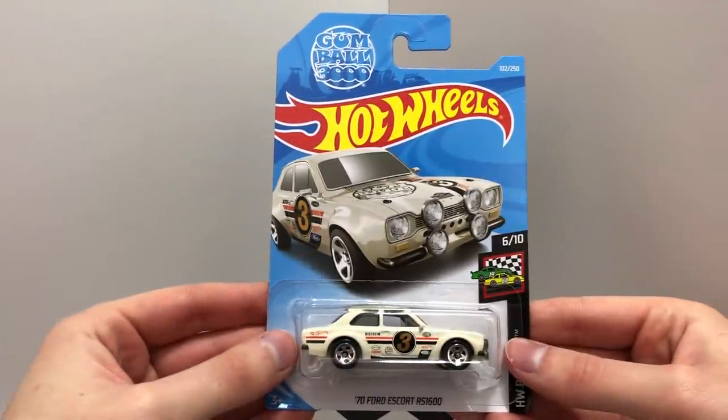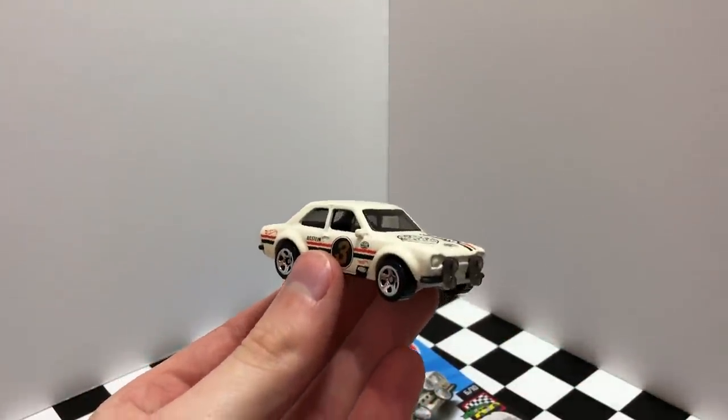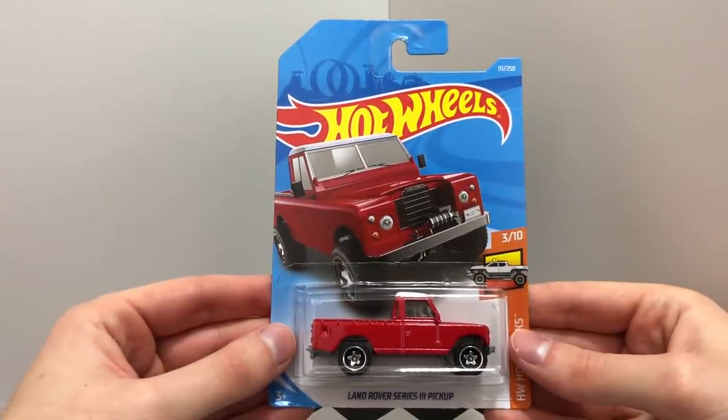The Gumbo 3070 Ford Escort RS-1600. The Red Land Rover Series 3 Pickup Truck.